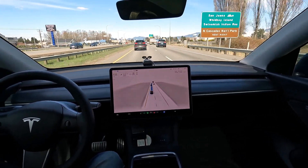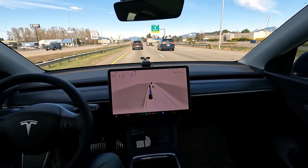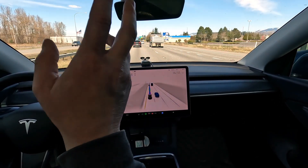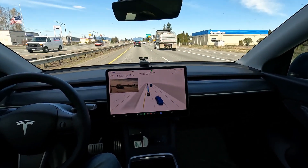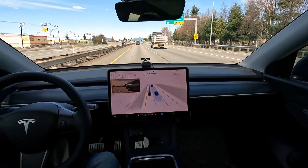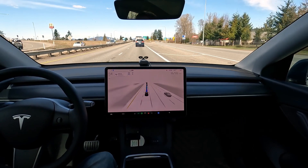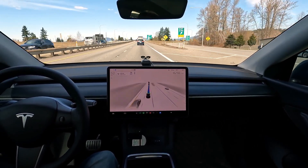I'll give it a pass — it was a little strange, especially because we need to get off right up here in a quarter mile. You need to get over, car. It's going to try and cut my dad off. This is terrible — it completely missed its exit.